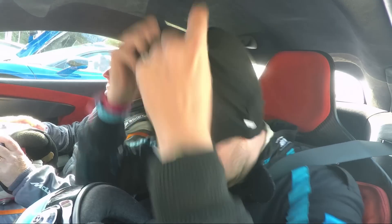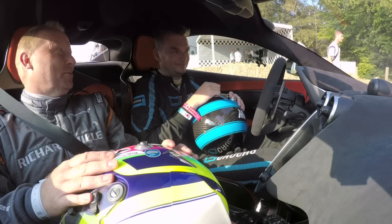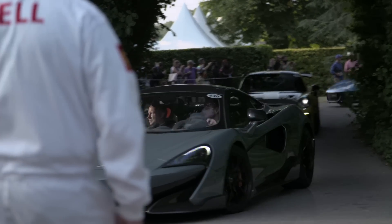So there we go — the Goodwood Hill Climb in all of 60 seconds, less probably. Short and sweet. Kept it out the wall, bit of smoke off the line. But what a toy this is — that's probably the fastest road test I've ever done. There's a little taster of what it can do. Fabulous. Real privilege.